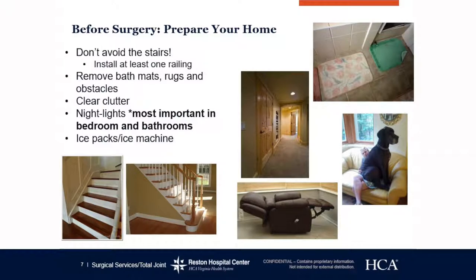Before surgery, prepare your home. We don't want you to avoid the stairs — stairs are great therapy for your joints. However, we do need you to have at least one railing. If you live in an older home, it's easy to check your railing with a Phillips head screwdriver just to make sure it is safe for you.